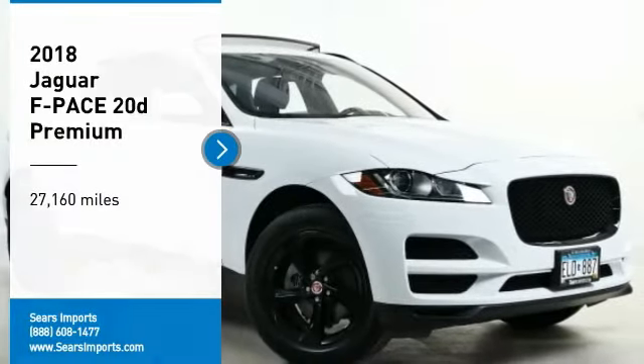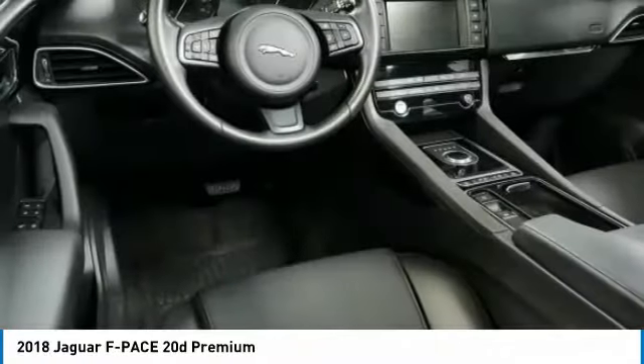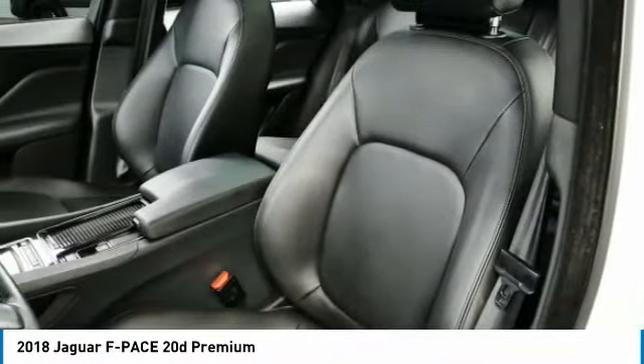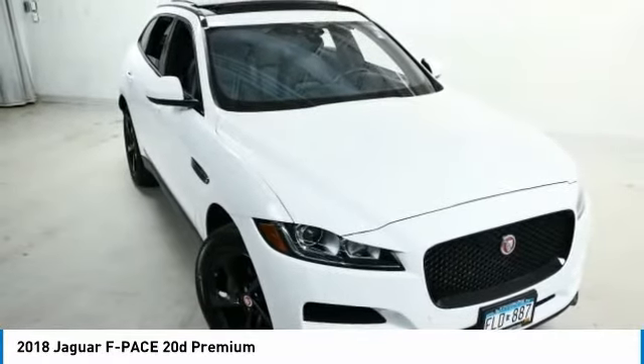Looking for the right vehicle? Check out the 2018 F-Pace. The first Jaguar Luxury Performance SUV brings together sporty handling and dramatic beauty with everyday practicality and efficiency.